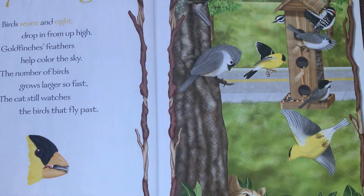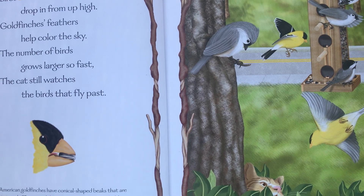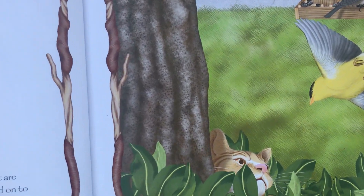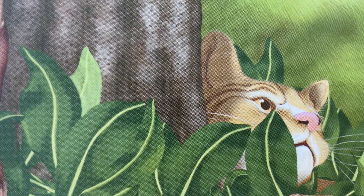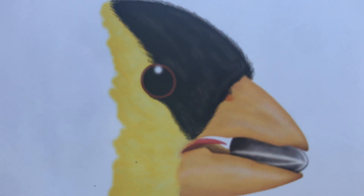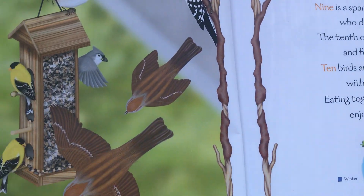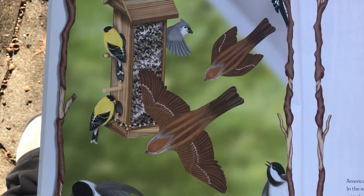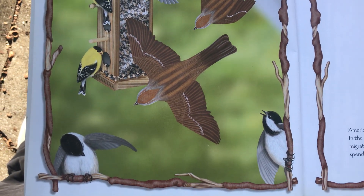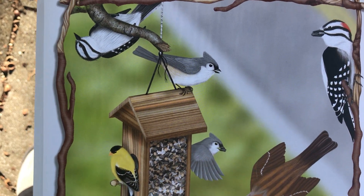Birds seven and eight drop in from up high — goldfinches' feathers help color the sky. The number of birds grows larger so fast. The cat still watches the birds that fly past. Here's a picture of the finch face up close — they have very sharp, cone-shaped beaks that are designed to help them eat seeds. Nine is a sparrow who dives in with speed, the tenth comes along and follows her lead. Ten birds are feeding with plenty to share, eating together and enjoying the fair — that's a fancy word for a meal!